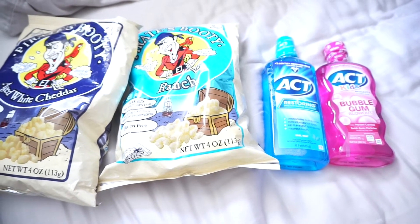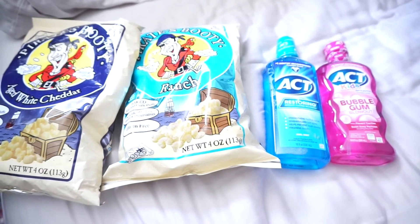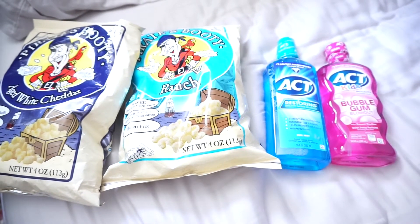Hey guys, welcome back to my channel. In today's video, I'm going to be showing you my Rite Aid haul for this week. So if you guys are interested in knowing the breakdown, then just keep on watching.